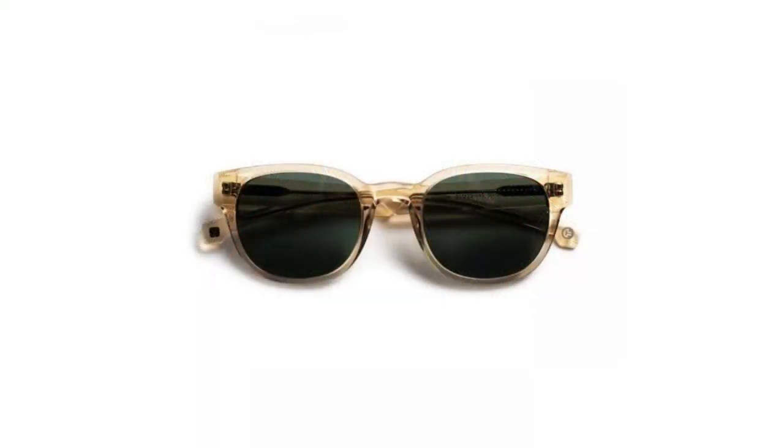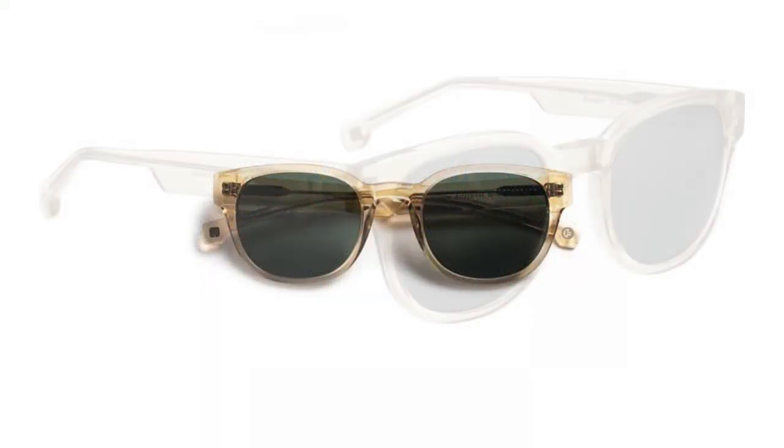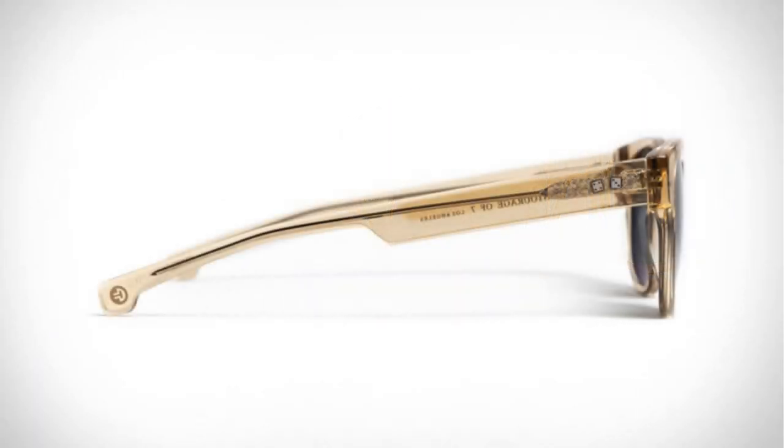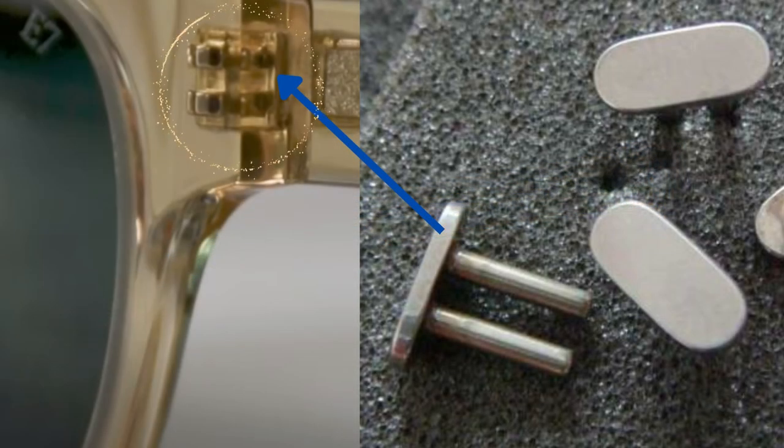Beacon is a panto-shaped sunglass made from translucent Zyl acetate material that is derived from cotton. It comes in an amber color with a transparent crystal finish. The double rivet hinges are made from titanium and the sunglasses are handmade in Japan.